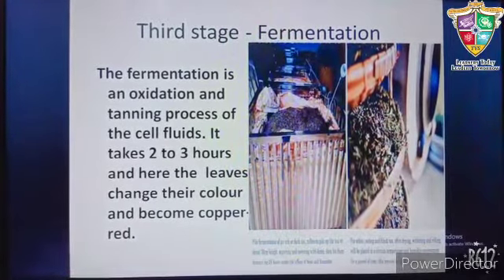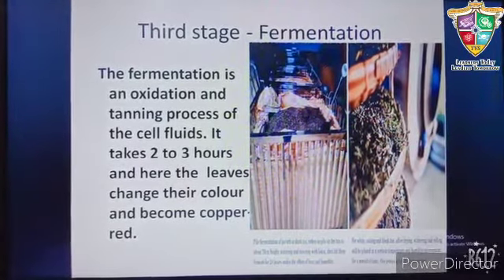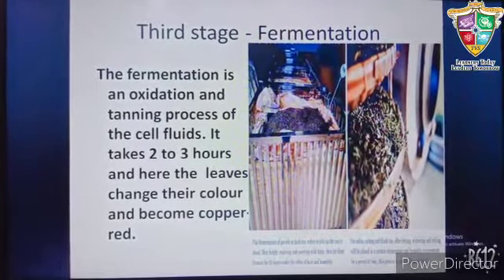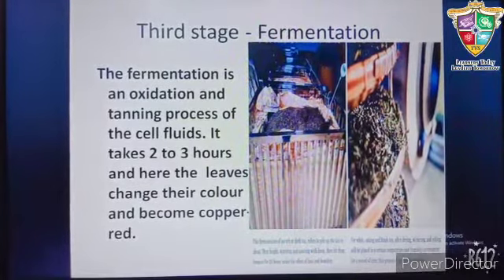In the third stage, that is the fermentation stage, the fluid starts fermenting and the leaves change their color and the fluid starts giving out flavor. It takes two to three hours.